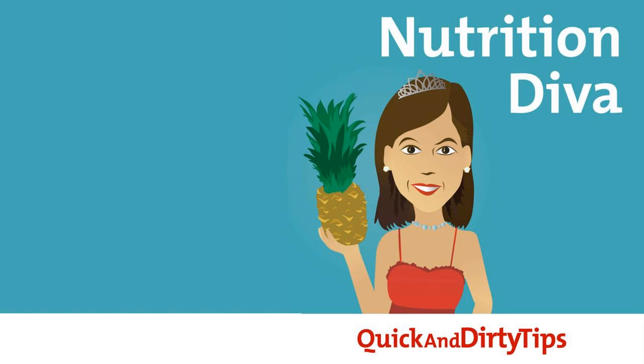And now, let's get to today's topic. Becca writes: I'd love to hear your thoughts on mycoprotein. I've been using it as a chicken substitute, but I don't know much about it. Well, that makes two of us, Becca.